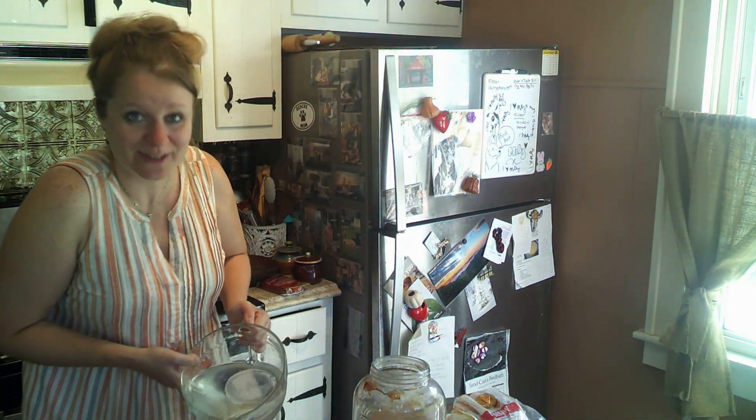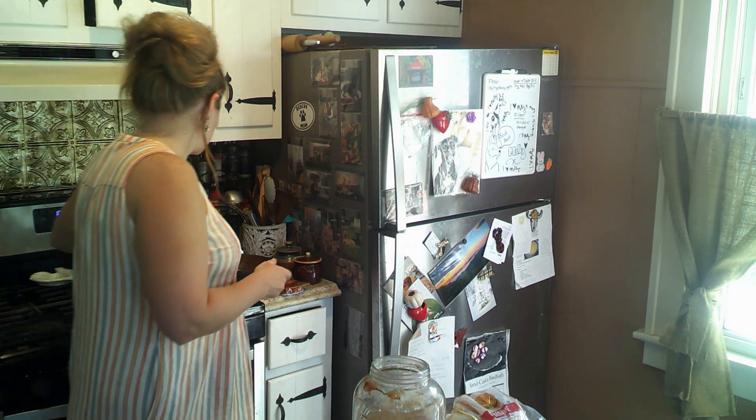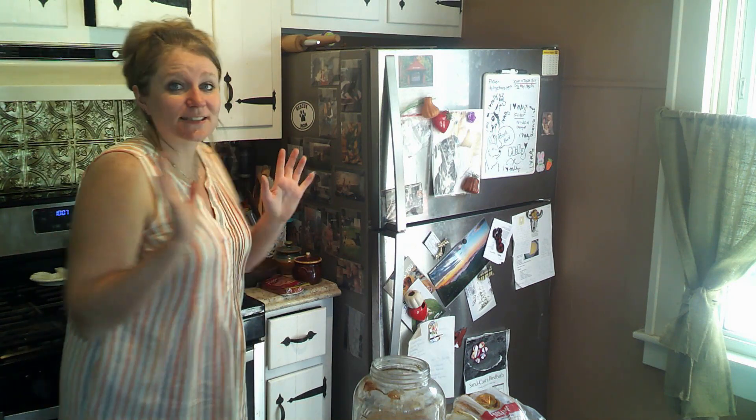Hi friends, welcome back to the Farm Girl Diaries. My name is Caitlin and you're going to hang out with me in the kitchen today because it's supposed to be 93 degrees, so I'm not doing anything outside. I'm going to break this up into a couple of different videos because we have a lot of different projects to do, and I like to have clear topics.